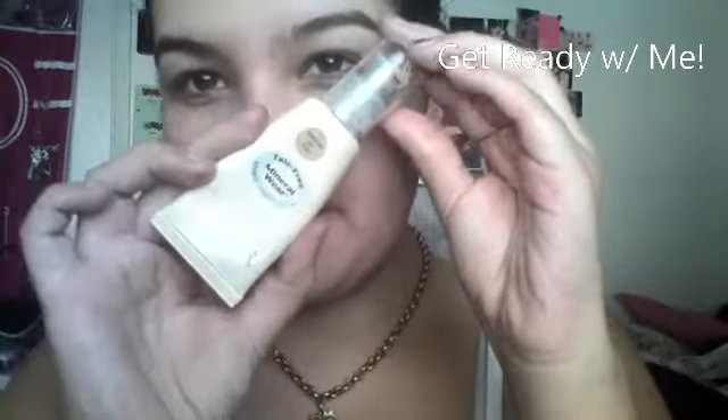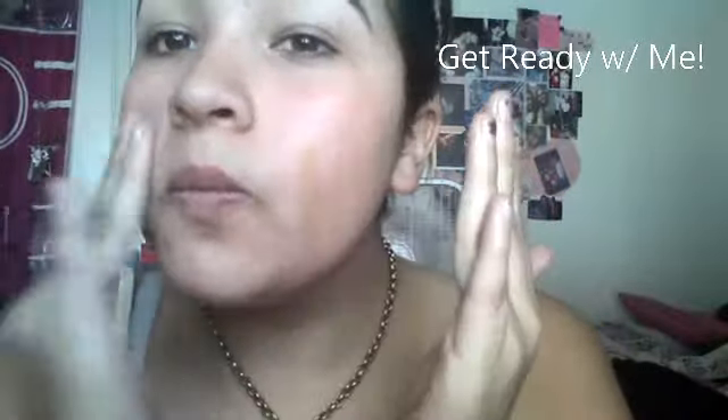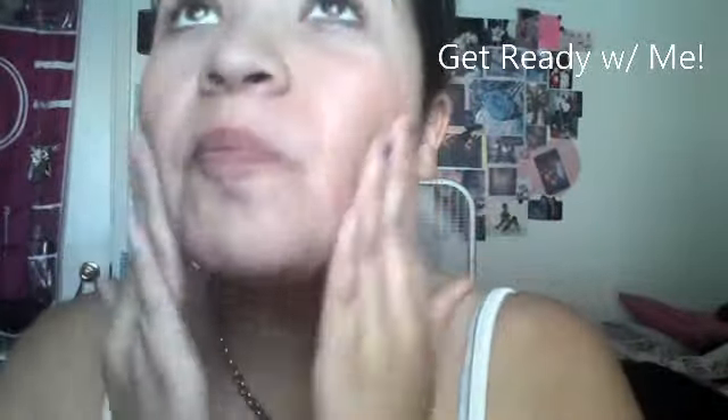Hey ladies, it's your girl Sierra. Welcome back to my channel. So today I'm just going to be doing a quick little get ready with me video, and this is going to be a voiceover if you haven't been able to tell yet.